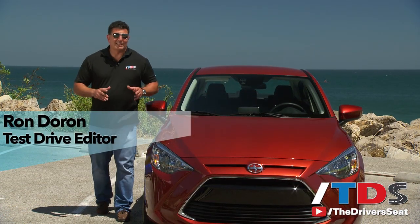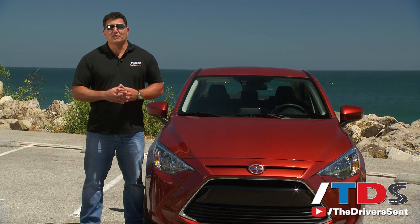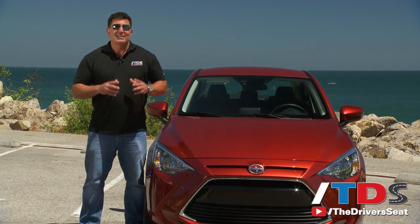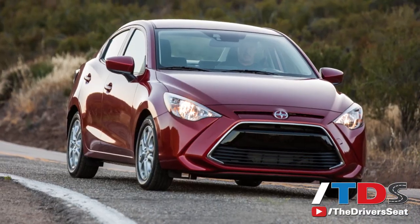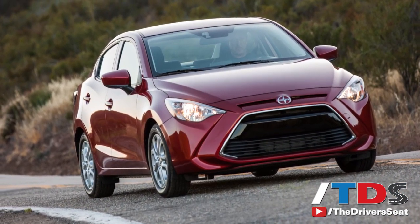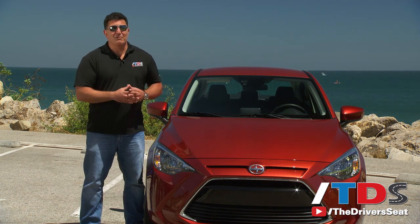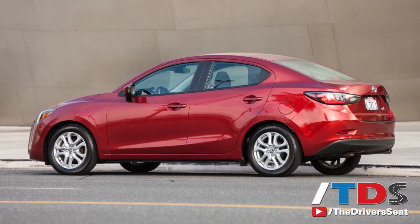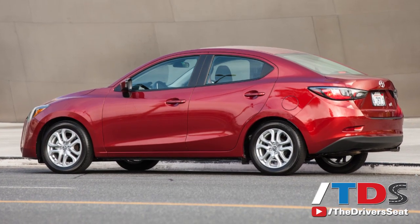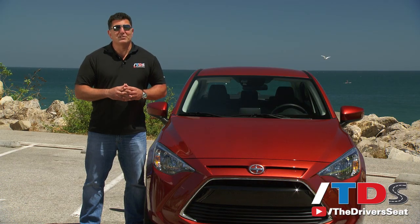Bringing a new vehicle to market is not an inexpensive proposition, which is probably why Toyota partnered up with Mazda to bring this all-new 2016 Scion IA to the market. When the Yaris essentially went to exclusively a 3-door or 5-door hatchback, they lost this entry-level sedan, which is very important for vehicles like the Ford Fiesta. In fact, that segment is made up of 75% all-new buyers, and that's what Scion needs right now.